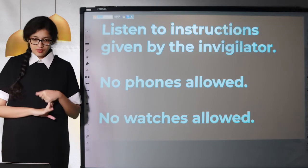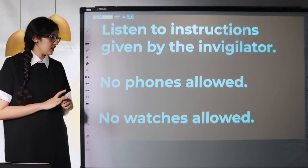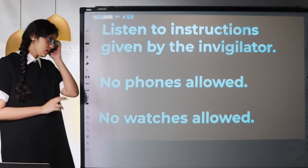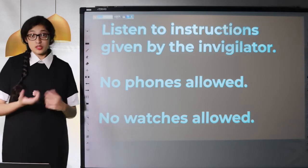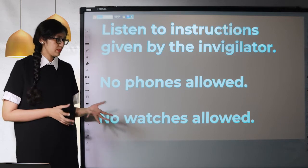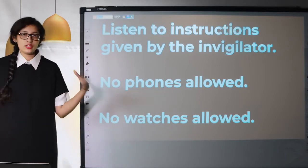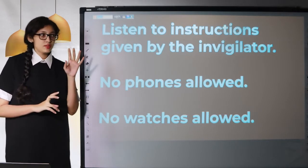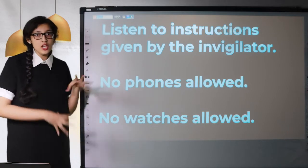Phones are not allowed — it's an exam, not an open book test, so you're not allowed to take your phone with you. Even if you turn it off, that's not how it works, so don't take your phone. Also, no watches are allowed — not even normal analog watches, as it's a rule that IELTS has issued. When you enter the exam hall, you will find one or more clocks on the wall. Make sure you locate this clock to help you time yourself. Check the clock regularly to ensure you're on track and not spending too much time on one passage.